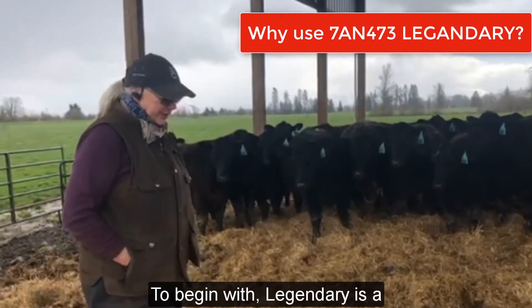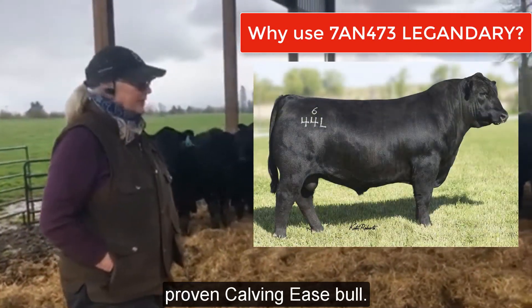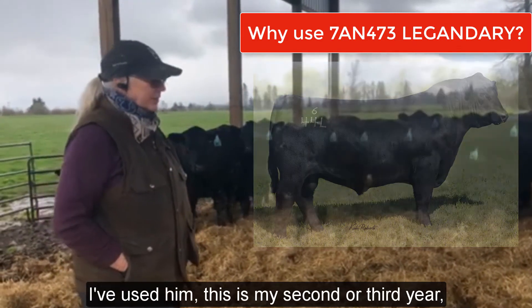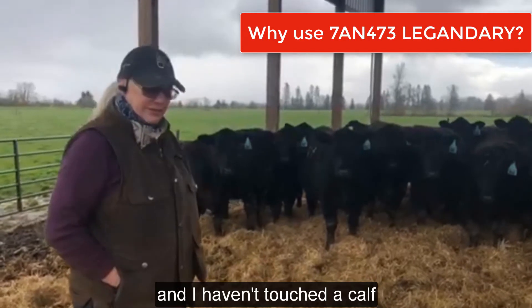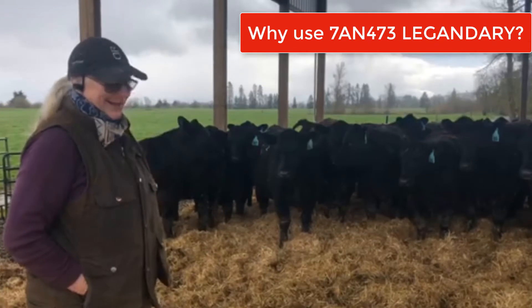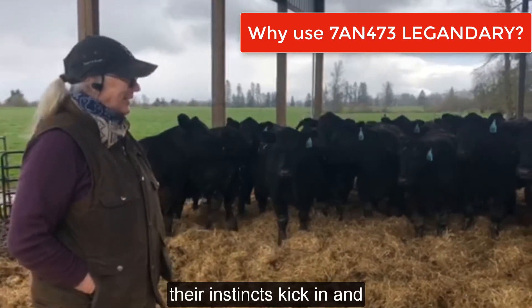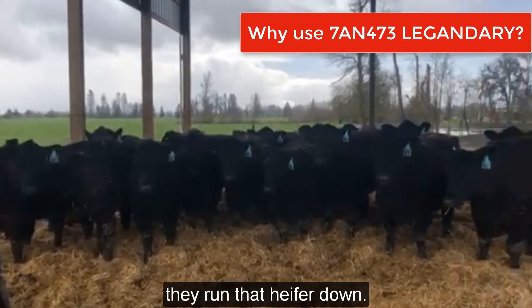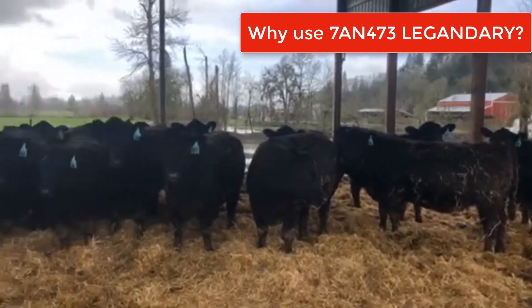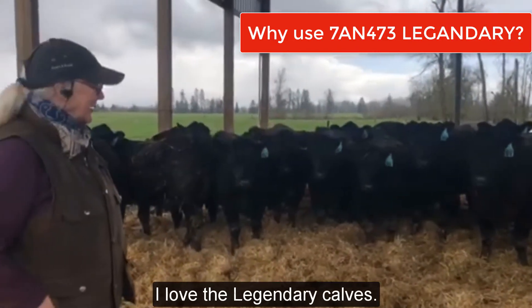To begin with, Legendary is a proven Charolais bull. I've used him this is my second, third year and I haven't touched a calf. So that is wonderful. They jump right up and their instincts kick in and they run that heifer down and I love it. I love the Legendary calves.